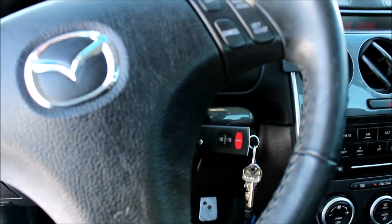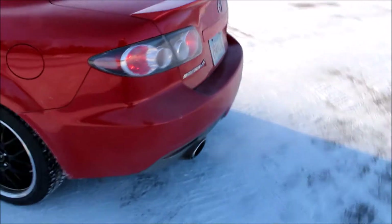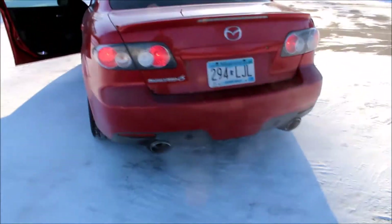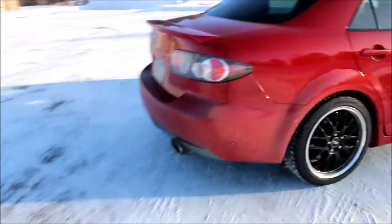It's all stock exhaust right now. I'm thinking about getting straight pipe mufflers, but I don't want to be obnoxiously loud. I just want to go one step at a time. It's not loud, but I'll show you — see if I can get a little blow-off noise here.